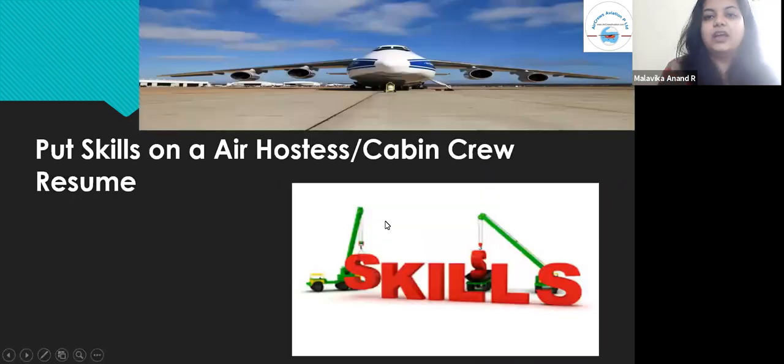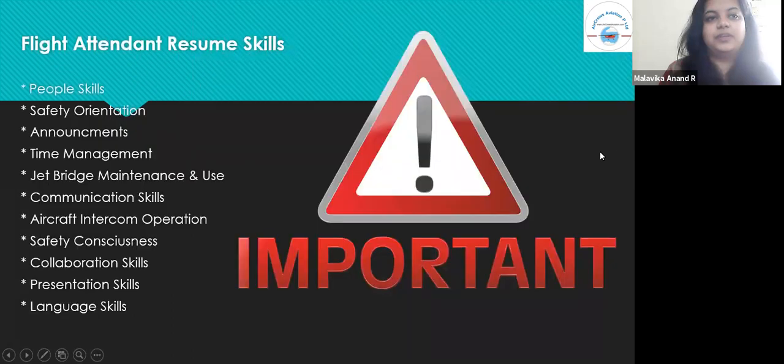Regarding skills on air hostess or cabin crew resumes: some of the resume skills a flight attendant can include are people skills, safety orientation, announcement, time management, jet bridge maintenance and use, communication skills, aircraft intercom operation, safety consciousness, collaboration skills, presentation skills, and language skills.